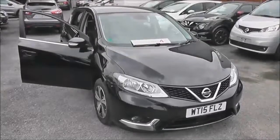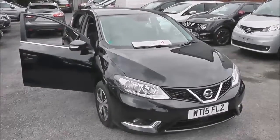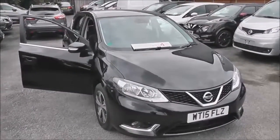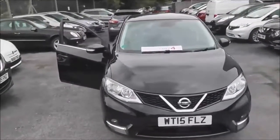Welcome to the Wessex Garages Used Car Supercentre on Pennywell Road in Bristol. Here we have a Nissan Pulsar Acenta — a mid-range 5-door hatchback registered in July 2015.